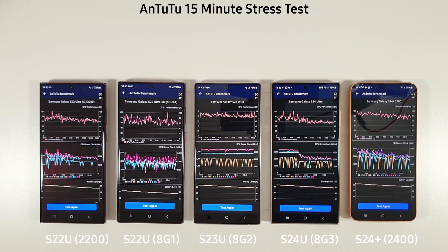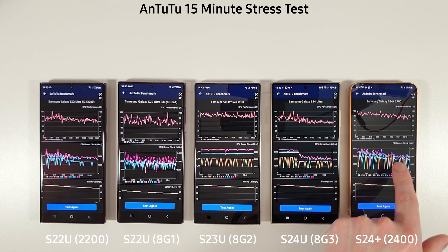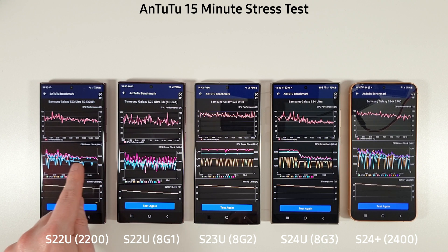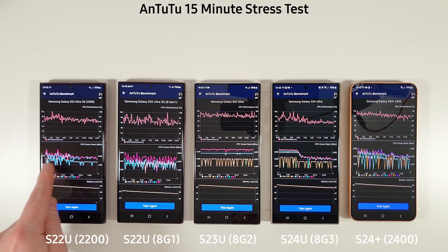The stress test has finished and we can see some rather disappointing results from the S24 Ultra. We're still getting clocked down to just over 2GHz on its main cores — really disappointing. The Exynos 2400 looks slightly better than last month possibly, but it's also down at the 2GHz mark for the last half of the test. The two S22 Ultras stayed pretty much the same, with the Exynos 2200 still below 2GHz, around 1.8 to 1.7GHz for most of the test.